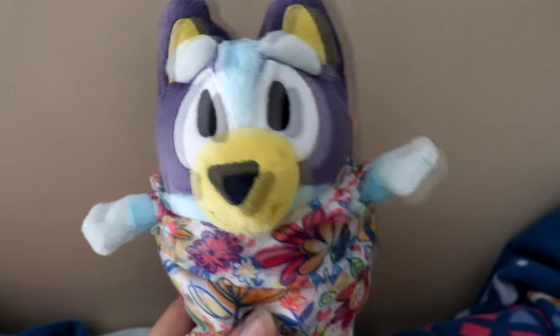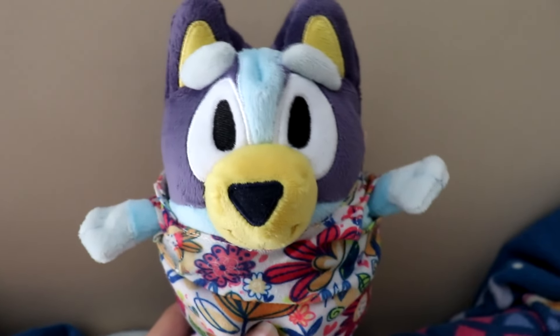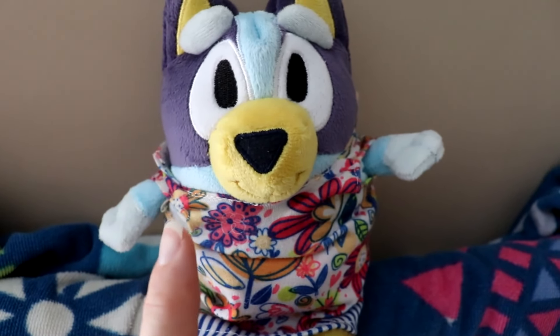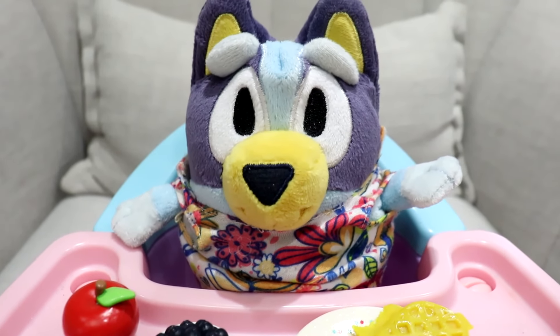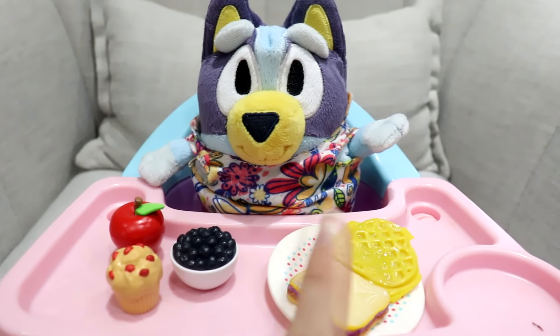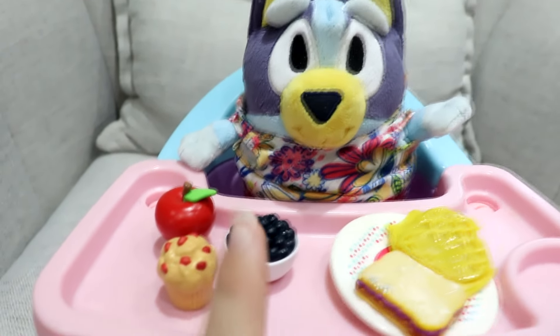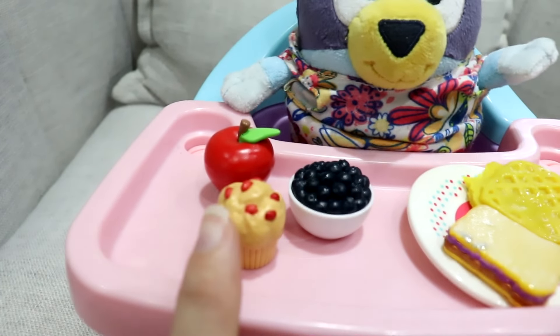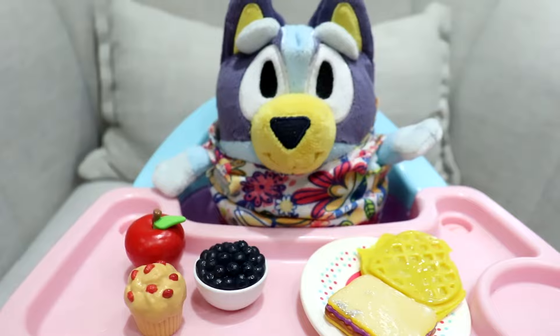Oh my goodness, I'm so excited. But I'm super hungry — we have to go eat now. You're right, Bluey. Let's go get you some breakfast. This food looks so yummy. We have a waffle with some butter on it, toast with peanut butter and jam, a bowl of blueberries, a raspberry muffin, and a red apple. Enjoy, Bluey.